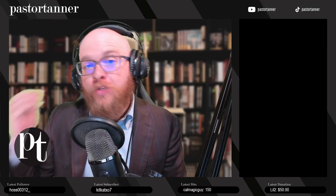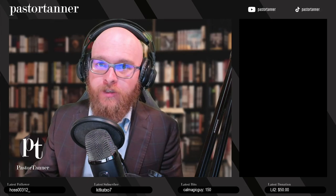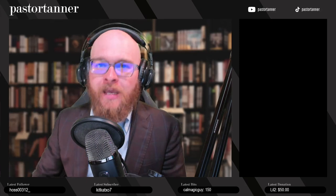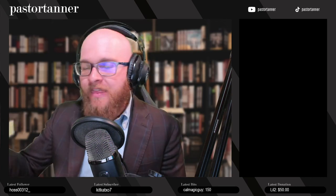Hey guys, Pastor Tanner here. We just put out our quick start guide on Logos and I got a great question on this topic. In that quick start guide I talked about prioritizing resources, and somebody had asked: well, what if I don't know which resources to prioritize? In that video I said put your favorite Bible version first, your second favorite Bible version next.